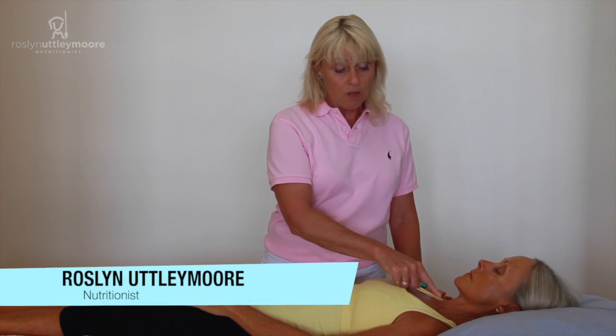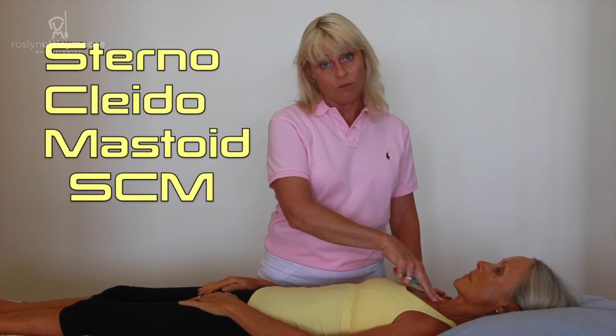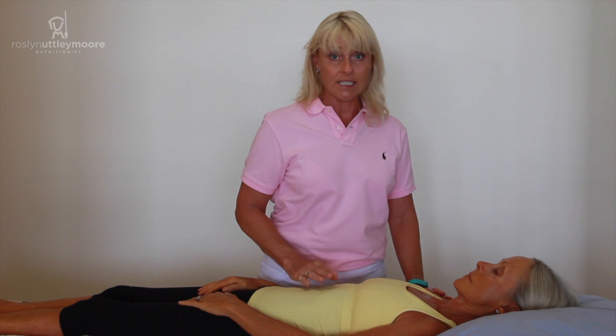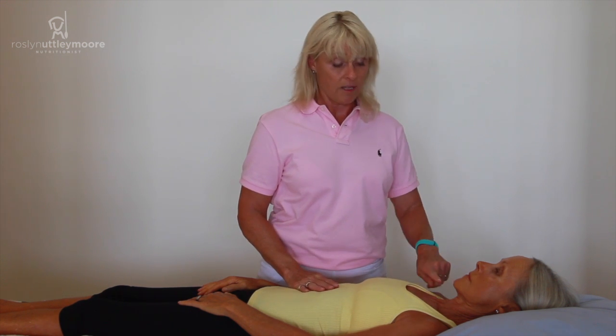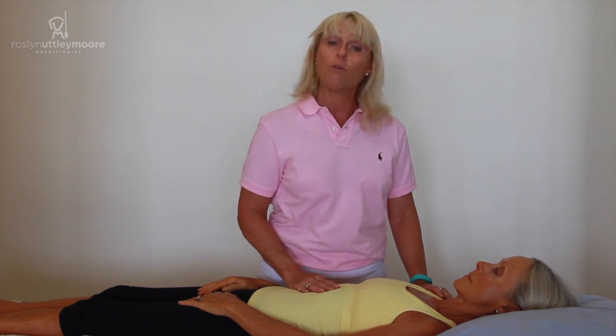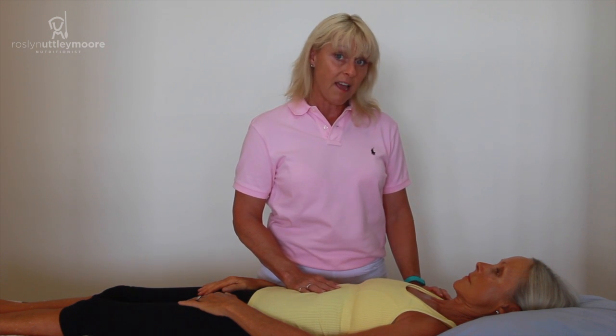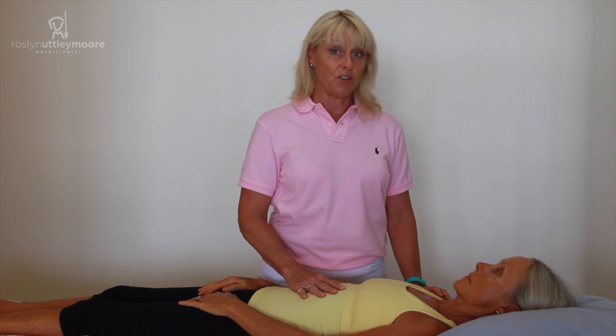Rosie is a perfect example of having over-developed sternocleidomastoid muscles — our SCMs. I'm going to test to see if they're overriding and whether the deep neck flexors are working or not. I'm guessing we might get a positive result here, and then I can show you exactly how to turn them on.